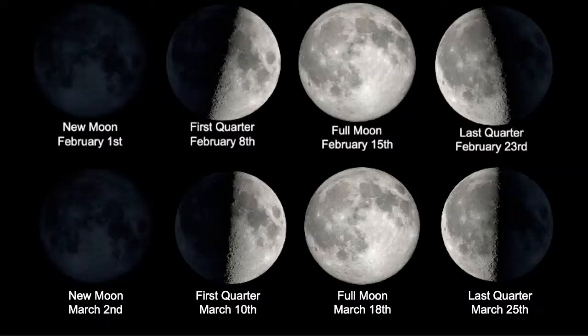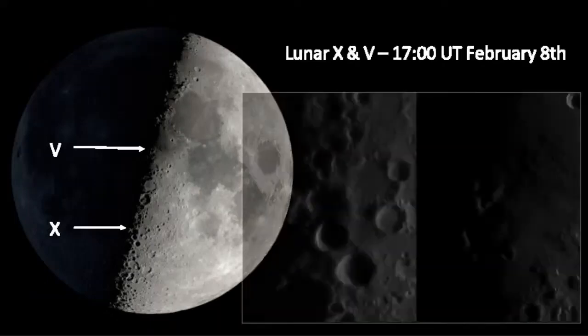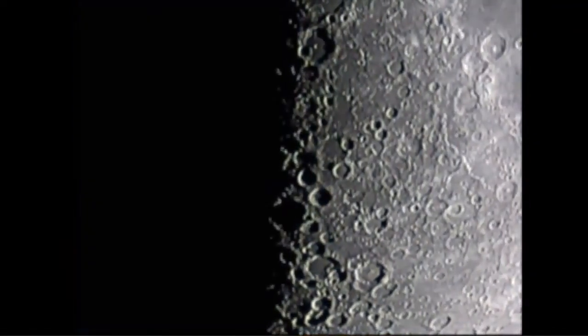One of the things I like to do with that visualisation tool is look for when clair-obscure effects are going to be visible. I'm a bit obsessed with the lunar X and V — they're great for outreach because suddenly there's a letter X and a letter V appearing in the shadowy part of the moon. Up close you can see it's not a solid X at all — it's just sunlight reflecting off the rims of four different craters with little nibbles taken out. I created a video a couple of years ago where over six hours I photographed the same part of the moon to show how quickly the region around the terminator changes.